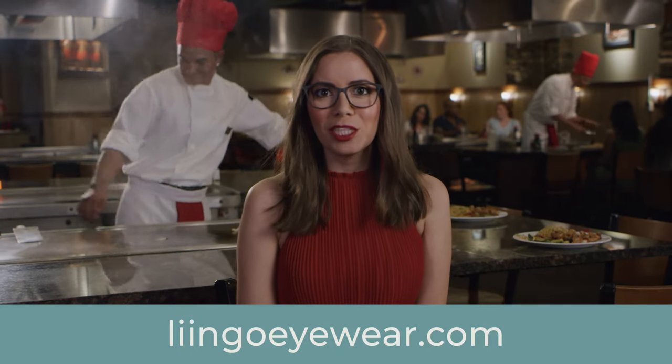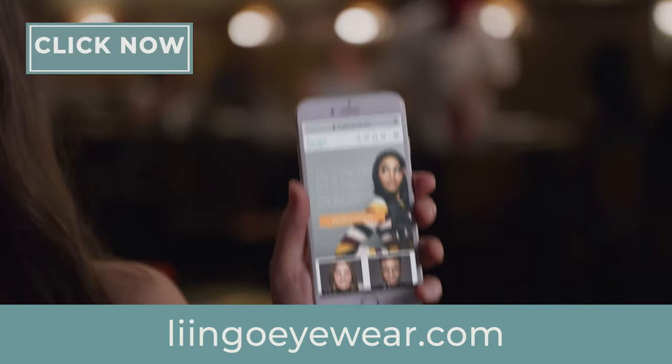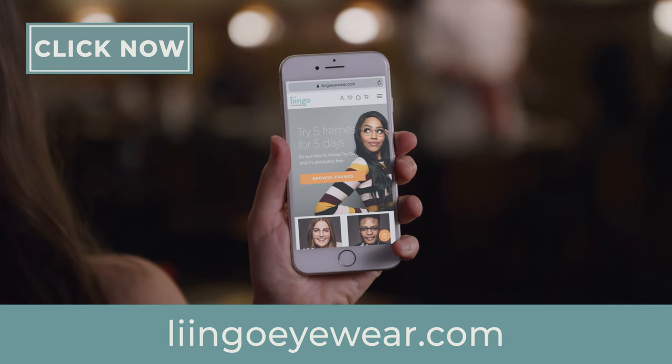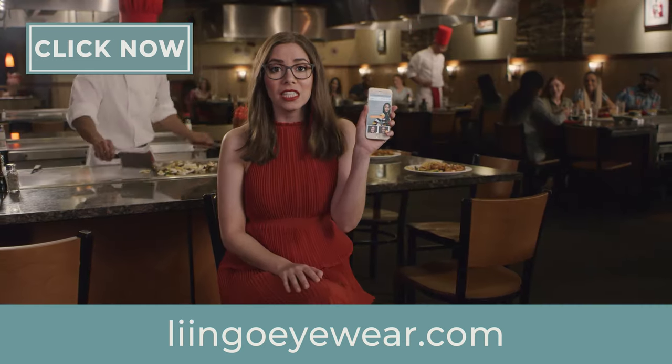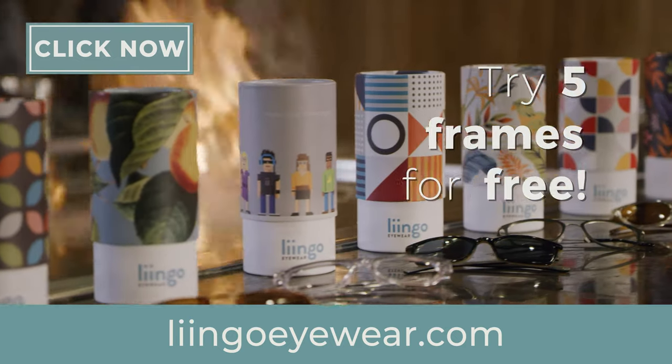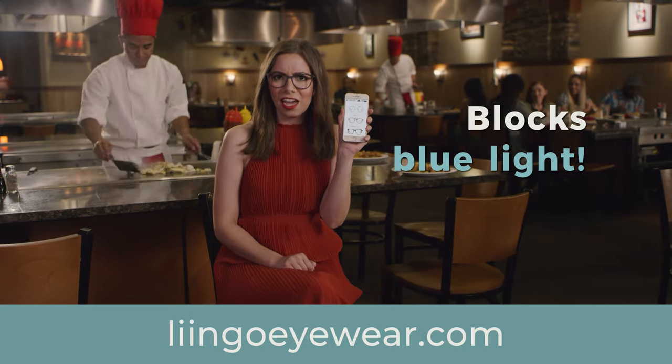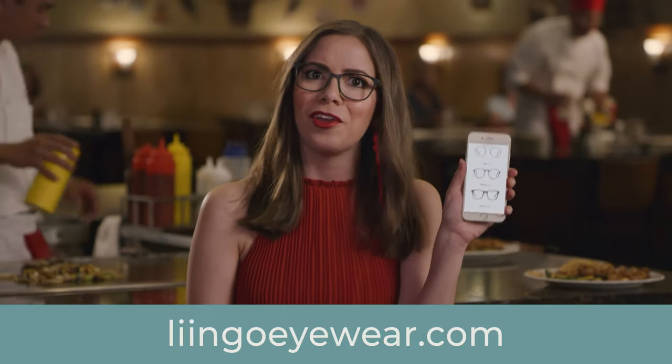Glasses are seen as a medical necessity, but they should be an expression of who you are. With LingoEyewear.com you can skip the big prices and the emotional stress of going to the eye doctor. Easily get your prescription with their awesome LingoEyewear app and pick out five pairs of glasses to try on for five days completely free. Blue light lenses to help with digital eye strain and free shipping? Please and thank you. Click now.